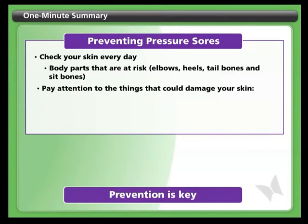Prevention also means looking out for things that could damage your skin like buttons, zippers, shoes, wheelchair cushions and damaged equipment.